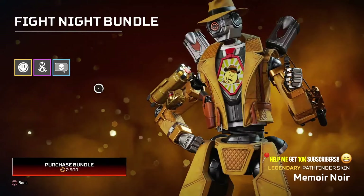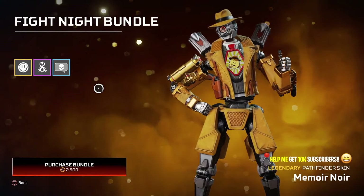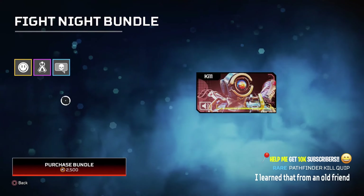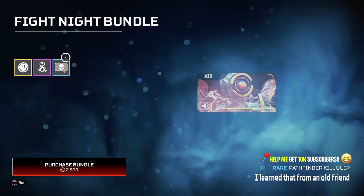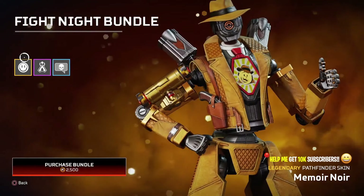2500 for a bundle might sound steep but it isn't. I bought the Horizon launch bundle which was exactly like this — it had a Horizon skin, a charm, and a Havoc skin for 2500. I bought it because I simply love that cyberpunk theme for Horizon, and I chose to buy the bundle instead of buying a legendary skin separately.